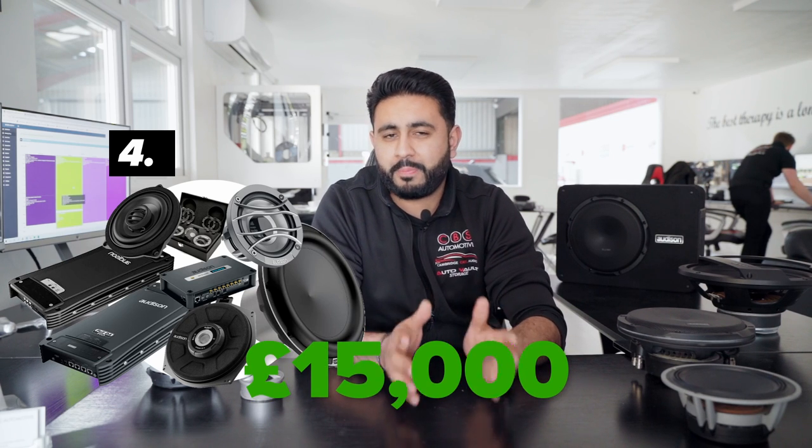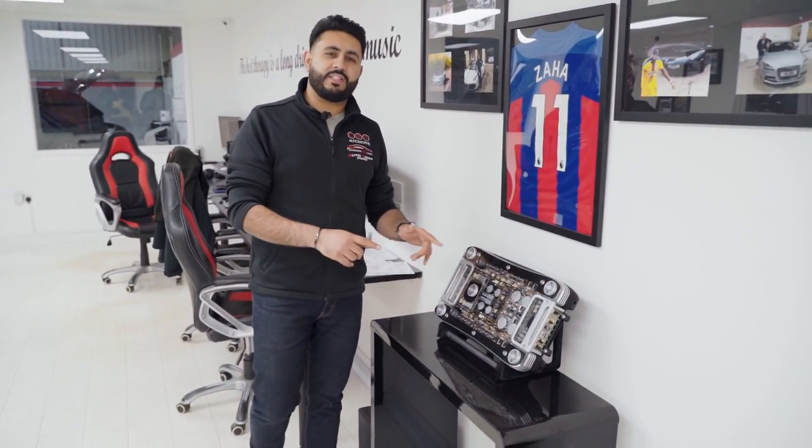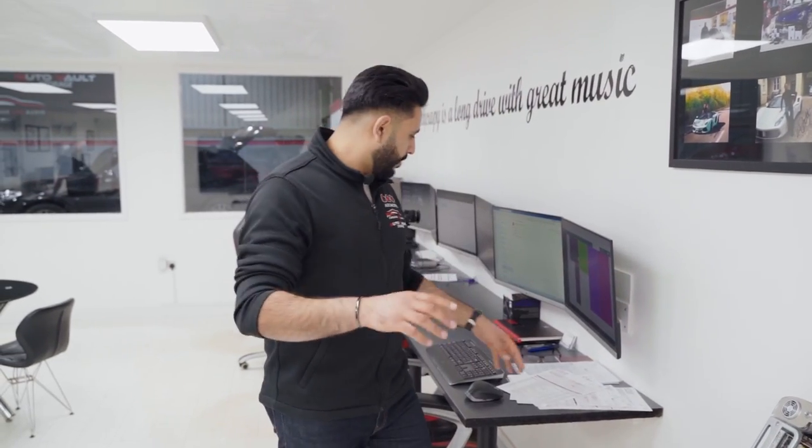Now let's move on to the custom system, package four. This is a special system valued at an estimated £15,000 and it takes around 25 days to complete the install. All the details can be found on our website. The options are literally endless — for example, this product here is called the Audison Thesis 20. This amplifier is £10,000 and it's a two-channel amplifier that, for instance, would just run a set of tweeters.